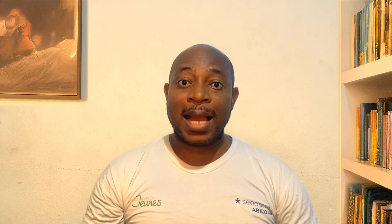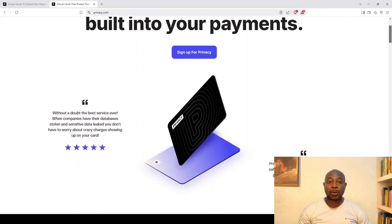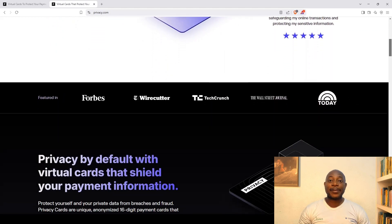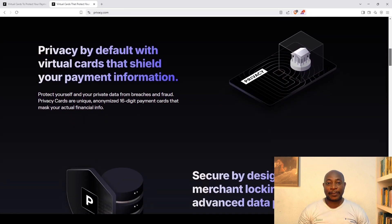If you shop online, never use your real card details on random sites — data breaches happen every single day. Instead, use a virtual credit card. Many banks and services like Privacy.com generate one-time-use card numbers for online purchases. That way, even if a site gets hacked, your real card details stay safe — no stress, no fraud.